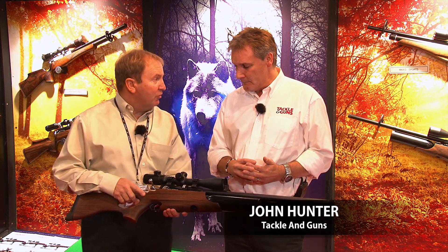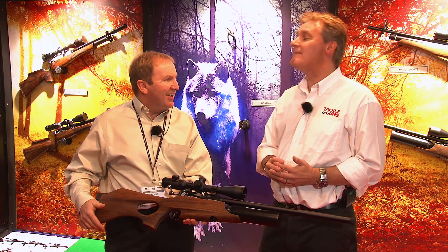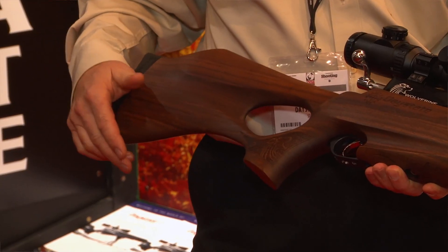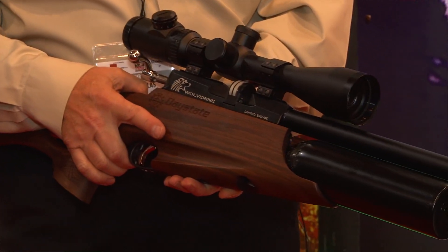This is the new Daystate Wolverine. This is the 12-foot-pound Wolverine. We launched the .303 version last year, and that's been for the export markets, really. But we always had the intention of doing a 12-foot-pound version.